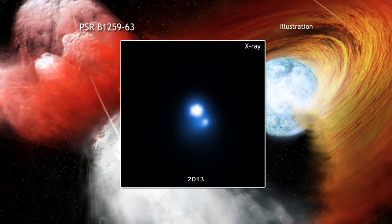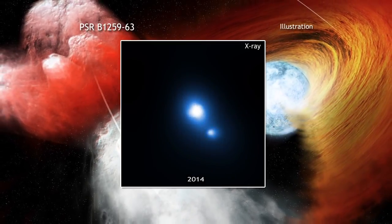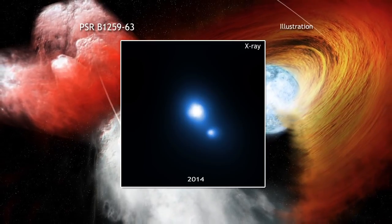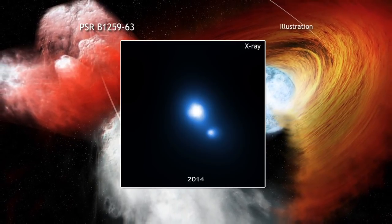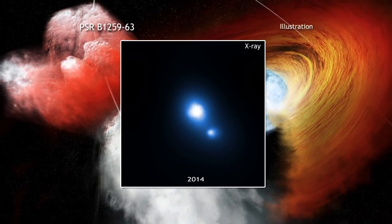The researchers determined that this cosmic clump is big, spanning 100 times the size of the solar system. The Chandra observations also suggest that the clump is not only moving quickly, but may, in fact, be picking up speed.